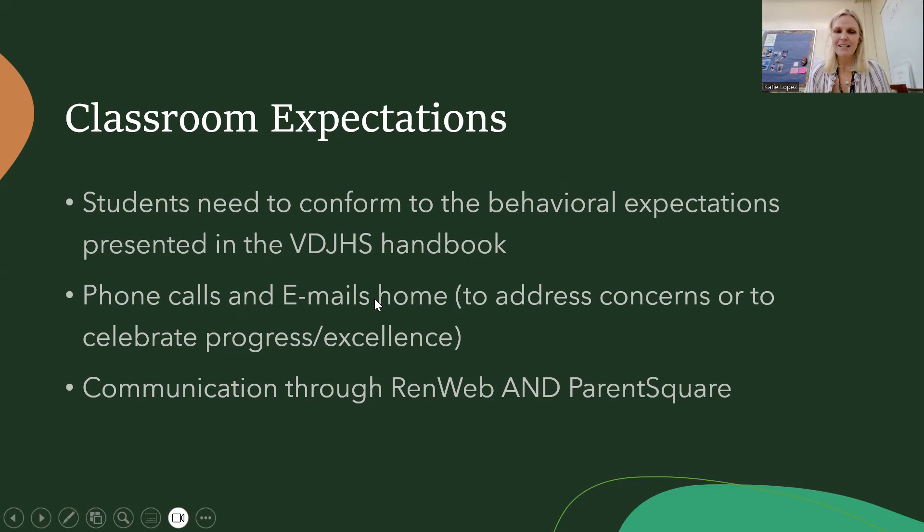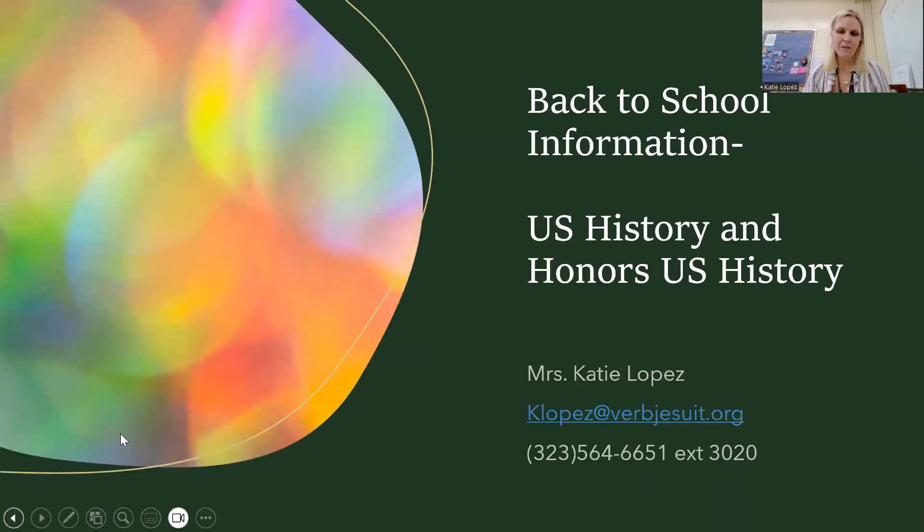My communication is through RenWeb and ParentSquare. If you have any questions, please email me — email is the best way to reach me. I hope you have a great evening. Thank you.